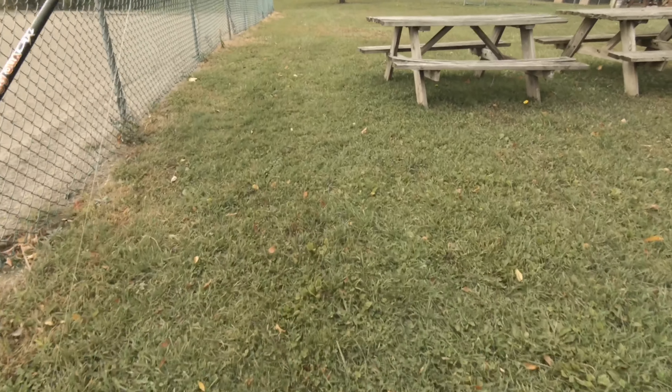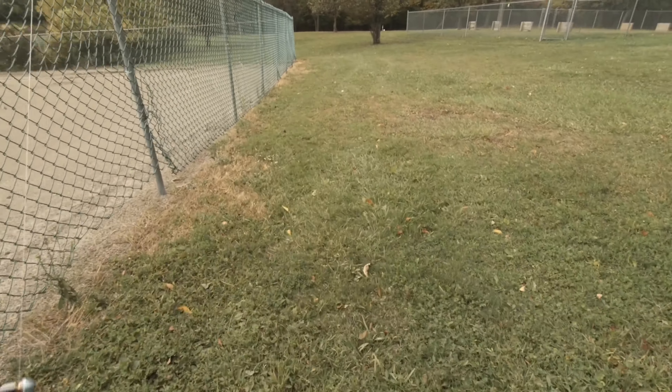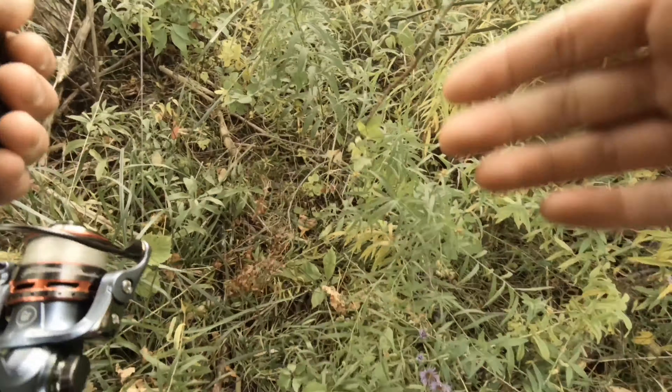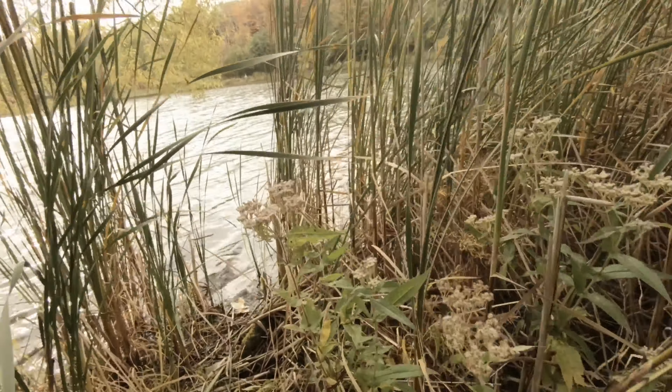I'm going to go and try finding an area that's a little bit more protected from the wind, maybe with more trees or reeds, because the wind is brutal. Looks like a nice little spot right in here — still pretty windy though.